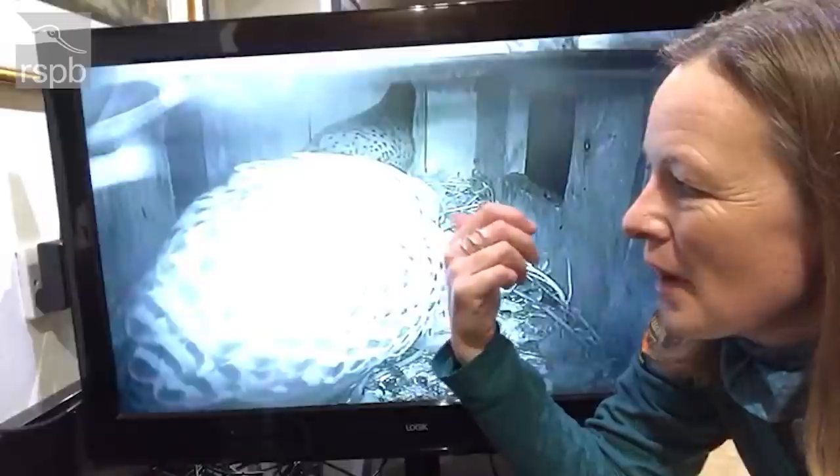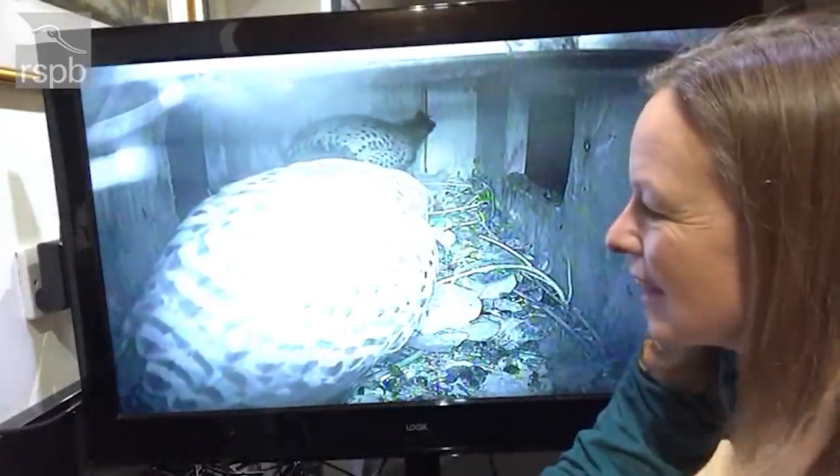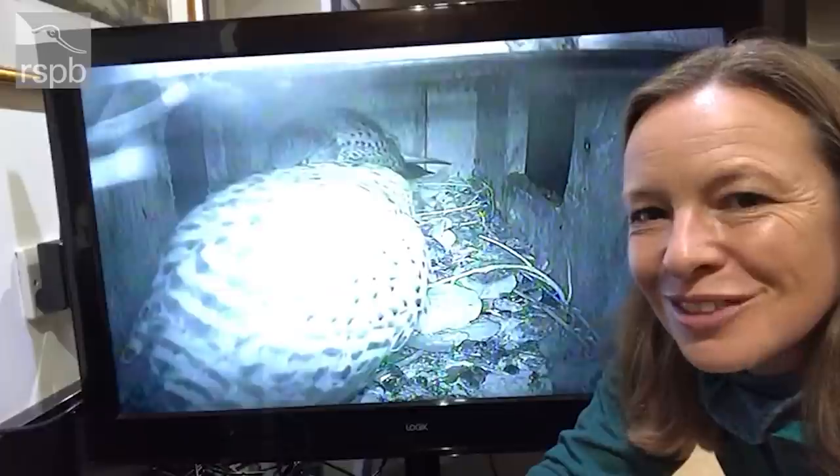TV broadcaster and RSPB President Miranda Krestovnikov has got the latest news from her kestrel cam. We've got the male kestrel at the back of the nest box and the female has just flown in. I haven't seen the two of them in the nest box together for about two or three weeks, so this is really exciting. Our gardens might be looking a bit soggy and bleak at the moment, but there are still things we can do outside at this time of year to help nature.